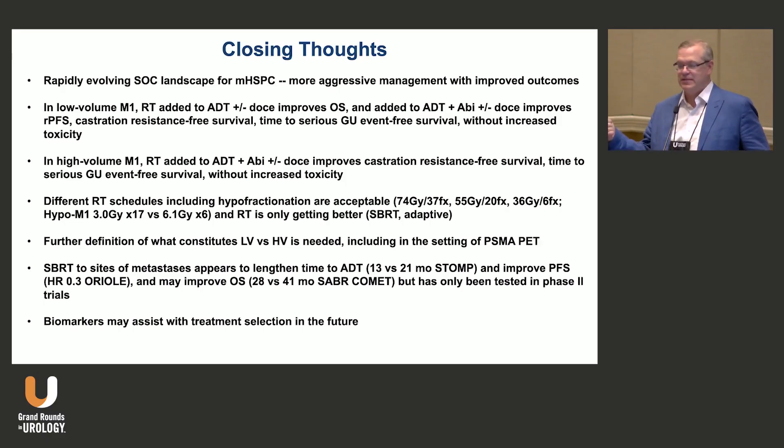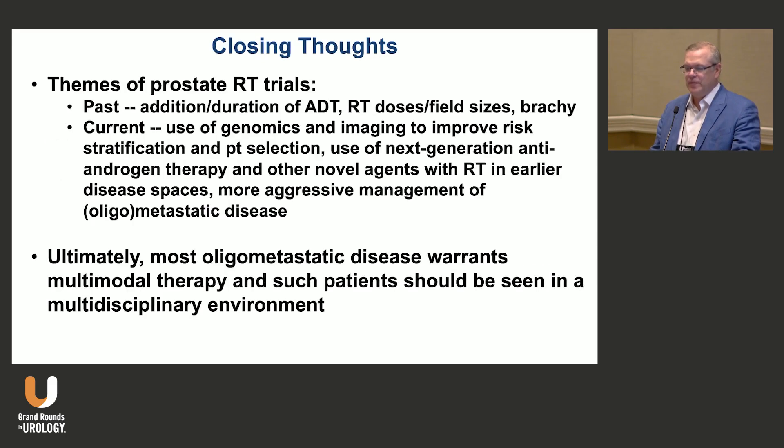As seen in those phase two trials, SBRT to sites of metastasis improves time to ADT, improves progression-free survival, and may even improve overall survival — but we need phase three data. Biomarkers may be helpful for patient selection. The themes of past radiation trials were adding ADT, radiation doses, field sizes, and brachytherapy, but the future involves genomics and imaging for risk stratification, next-generation antiandrogen therapy with radiation in earlier disease spaces, and more aggressive management of metastatic disease.